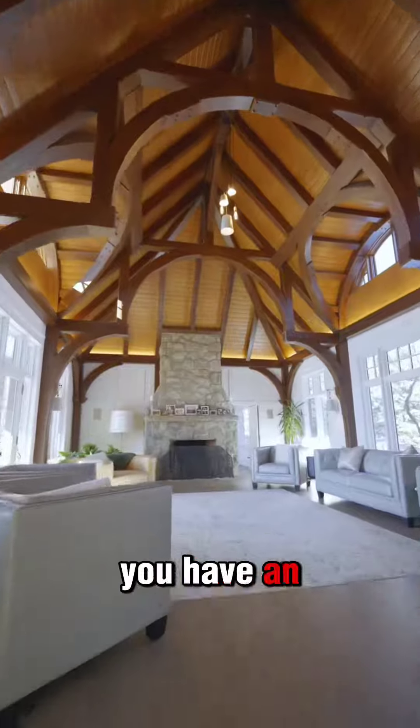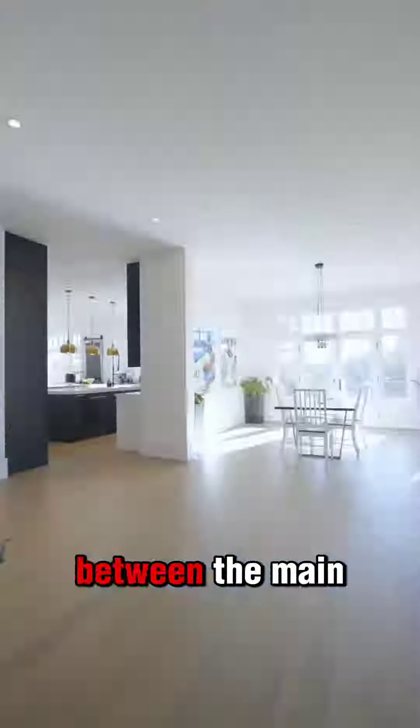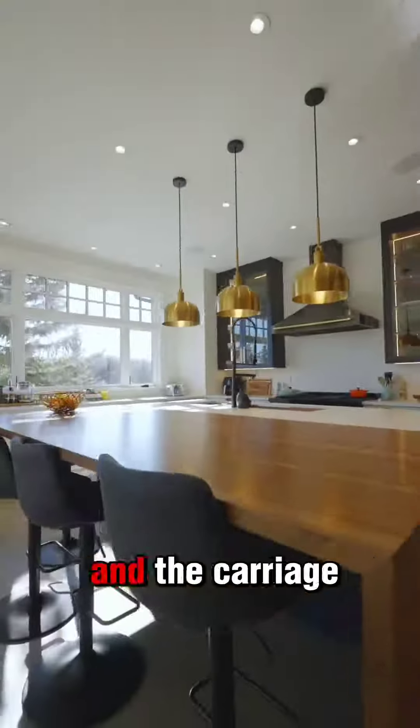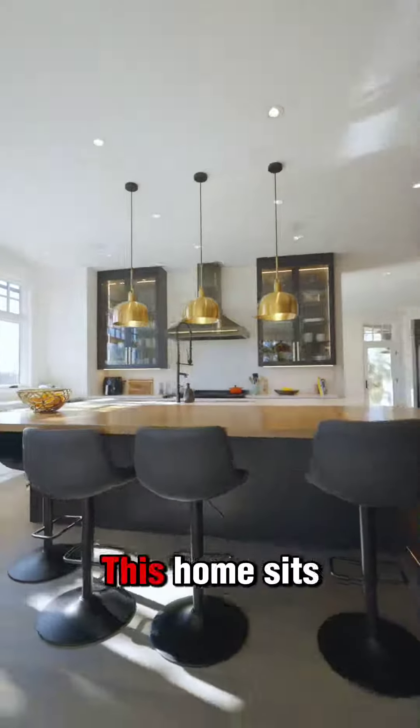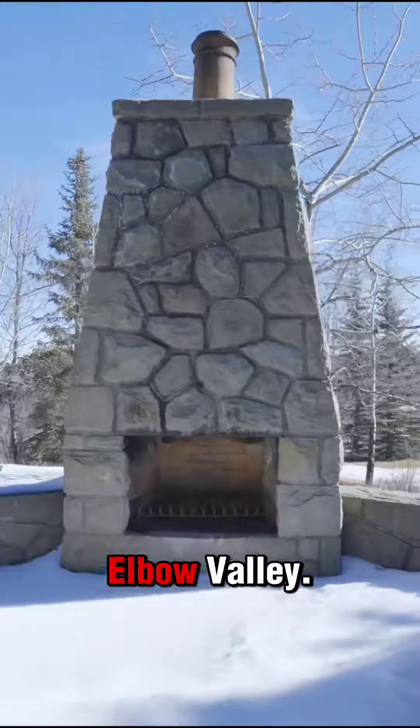Inside this home you have an incredible modern layout with over 8,200 square feet of living space between the main custom estate home and the carriage home out front. This home sits on almost an acre of private property in the premium estates community of Elbow Valley.